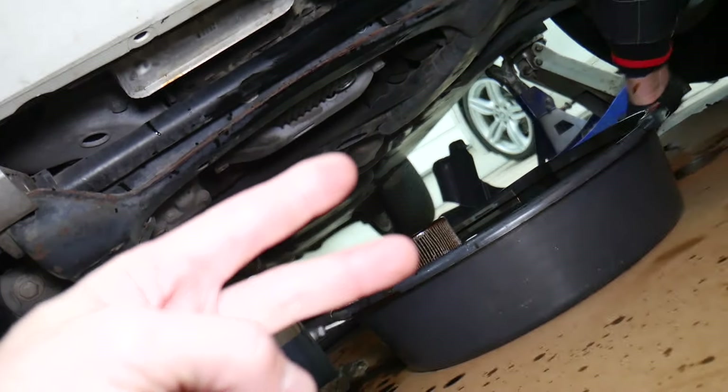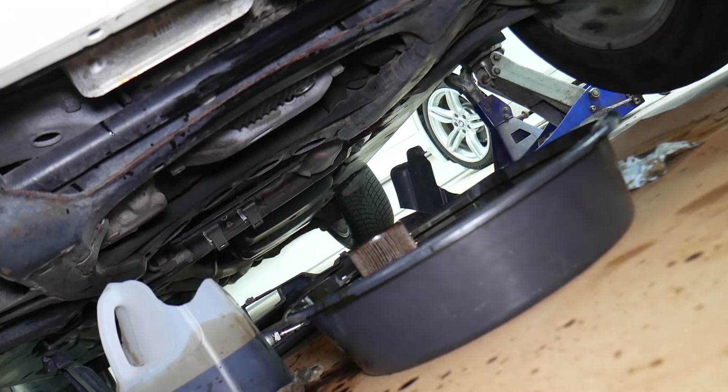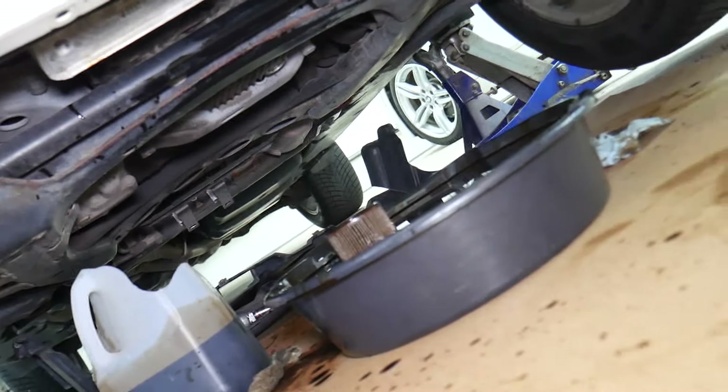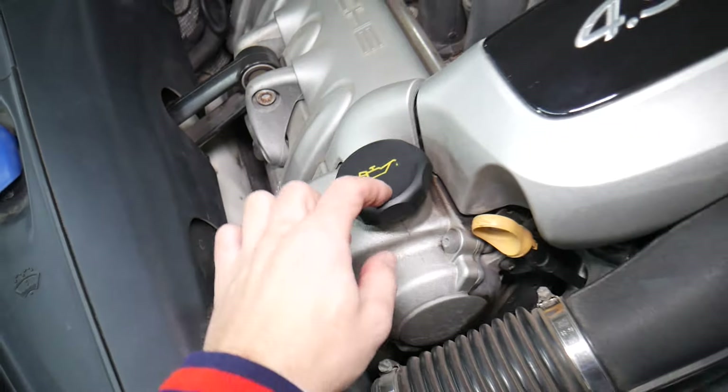Another mistake: before you let the car down on the ground, make sure you've tightened both the oil drain plug and the oil filter. We've seen cases where vibrations from driving cause them to get loose, the oil leaks out, and the engine locks up.